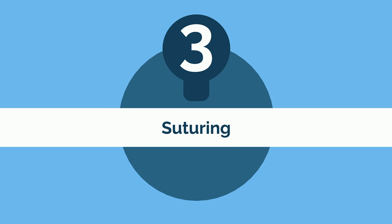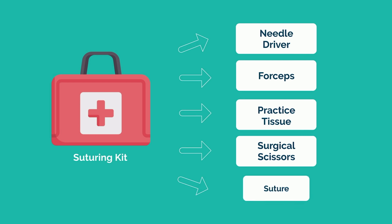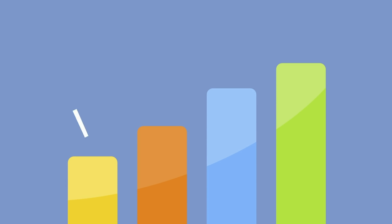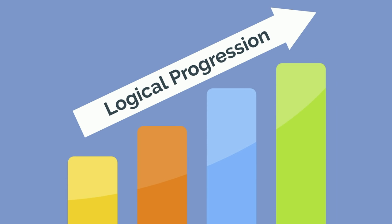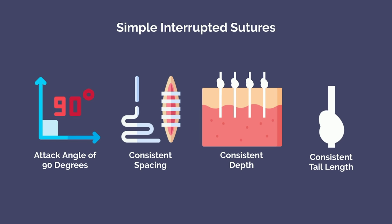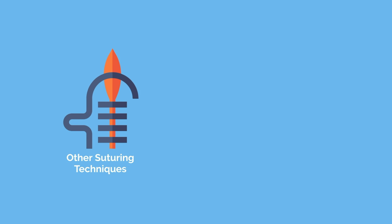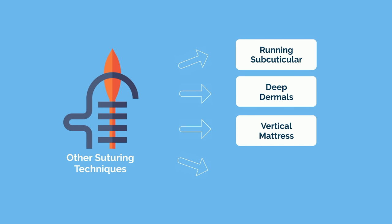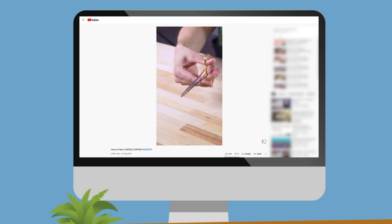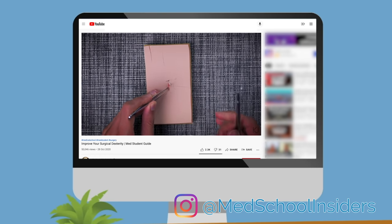The final skill set to practice is suturing. You'll need a specialized kit, a needle driver, forceps, practice tissue, surgical scissors, and suture. Be sure to purchase a separate high quality needle driver, as the ones in the suturing kits are almost always subpar. Similar to knot tying, there's a logical progression to follow. You'll begin with simple interrupted sutures — slow down and focus on fundamentals, with attack angle of 90 degrees to the tissue, consistent spacing, depth, and tail length when you cut. Now is also the time to practice instrument ties, which is where you tie knots using the needle driver. You'll then advance to other suturing techniques, including running subcuticular, deep dermals, vertical mattress, horizontal mattress, and more.